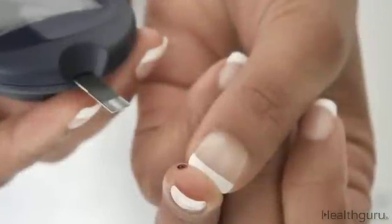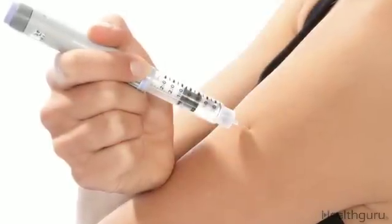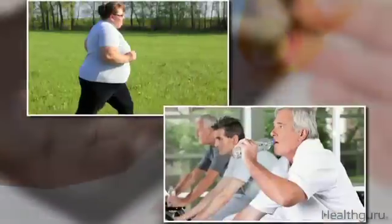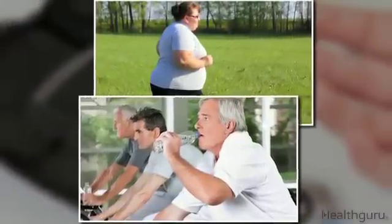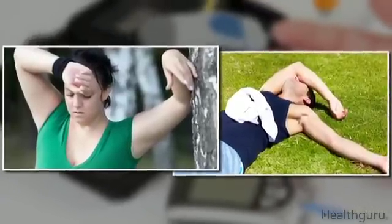If they don't take enough medication, their blood sugar levels remain too high. But if they take too much or don't eat enough after taking their medication, then their blood sugar levels may dip too low. Hypoglycemia can also occur when someone with diabetes exercises vigorously, using up too much of their available blood sugar.